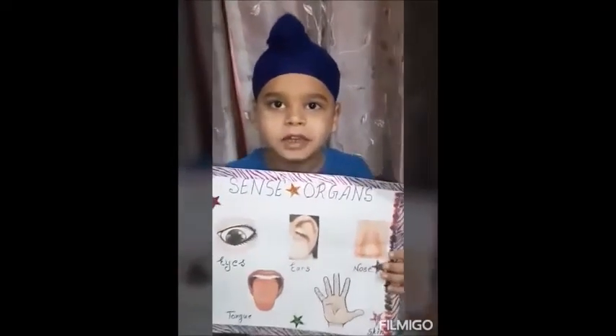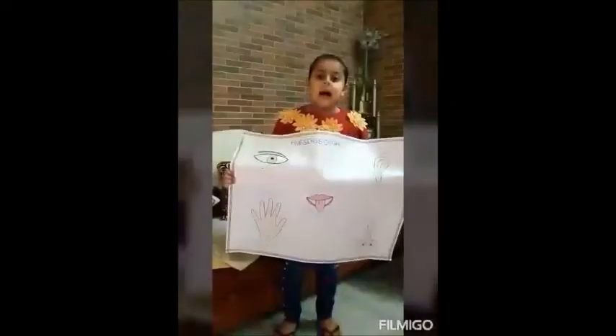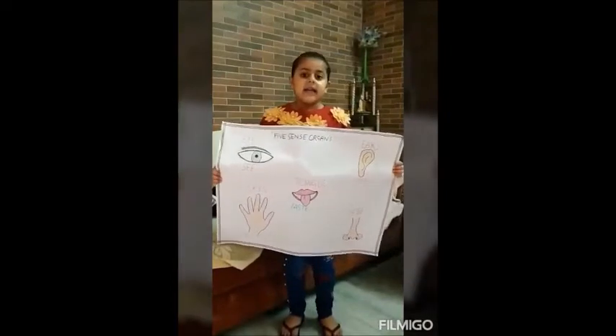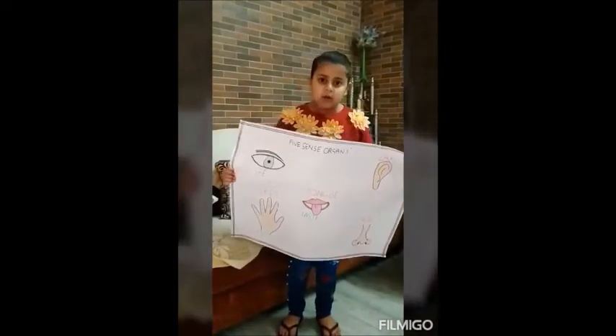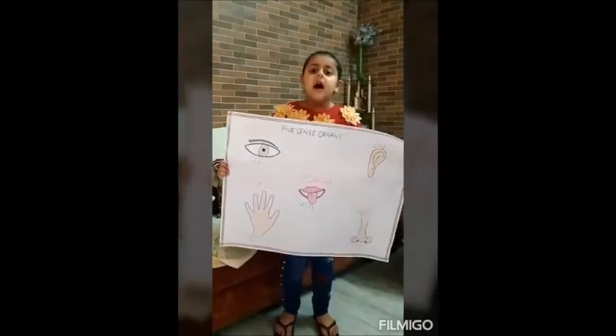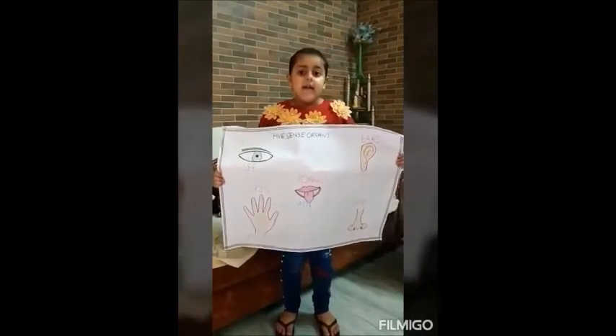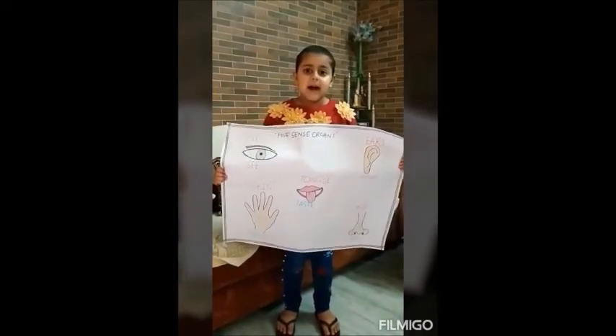Number five: skin — skin helps us to feel. I see with my eyes. I smell with my nose. I hear with my ears. I taste with my tongue. I feel with my skin.